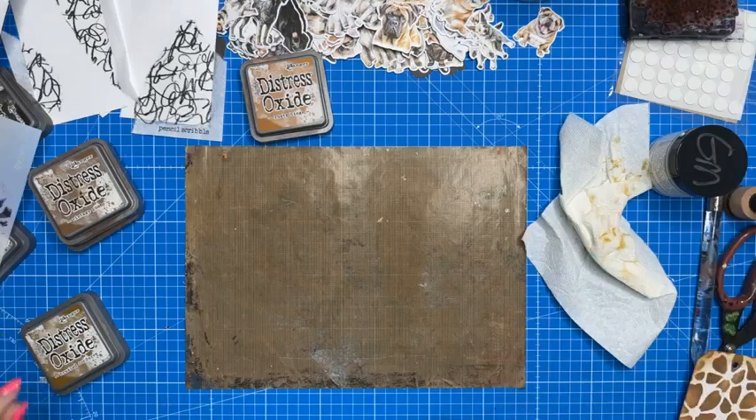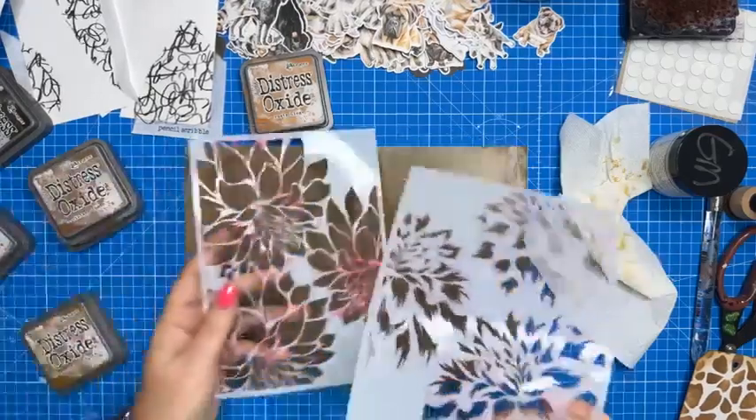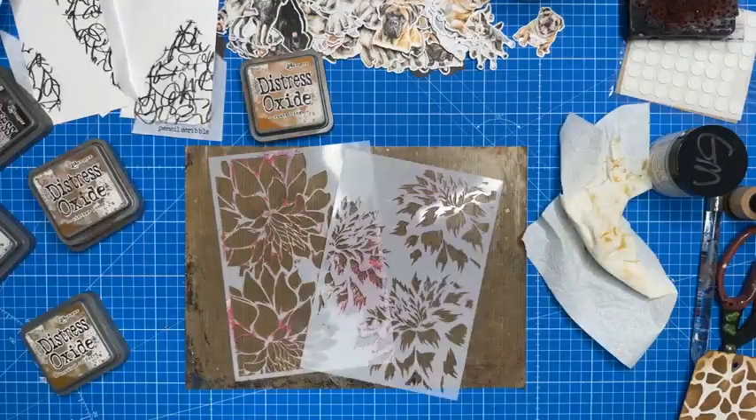I'm going to pop that one aside to dry. Just giving this one a little bit of an edge using my dirty sponge — taking away that crisp edge and distressing it, giving it that vintage look. Much lighter this time because I'm not re-inking. Done — one, two, three backgrounds.